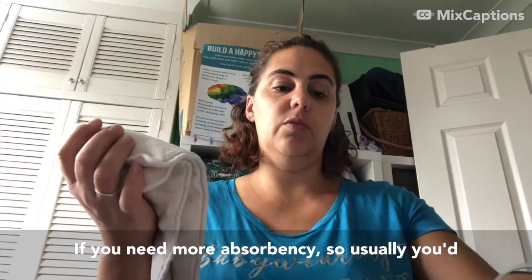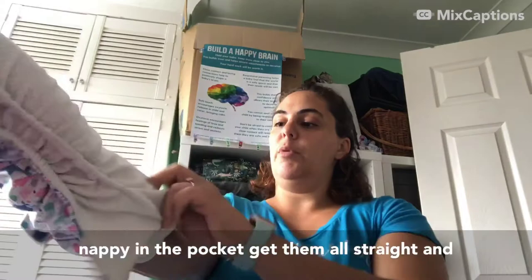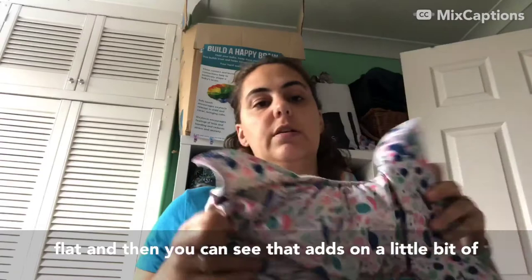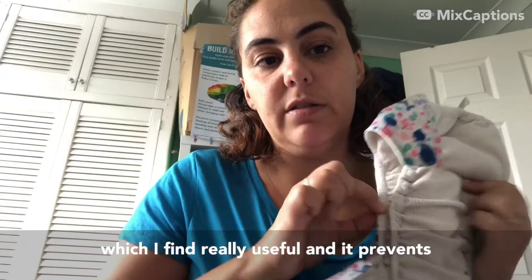Usually you'd want to hire some spare boosters with the nappies - eight spare boosters is 50p for four weeks. I'm just going to stick both of these boosters in the nappy in the pocket, get them all straight and flat, and you can see that adds a little bit of extra absorbency. It's also got this double gusset which I find really useful - it kind of prevents leaks from happening.